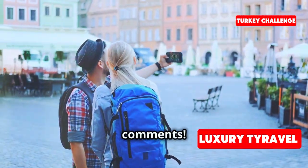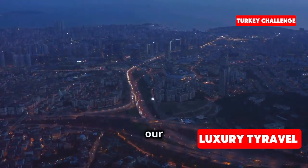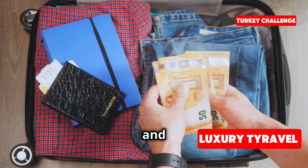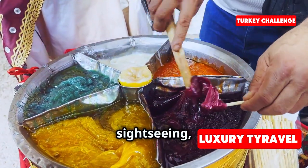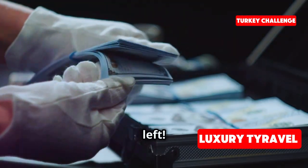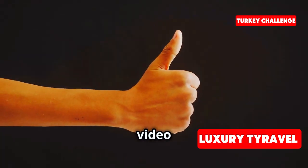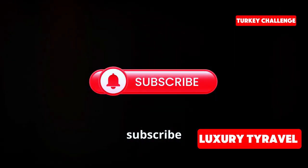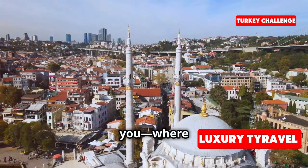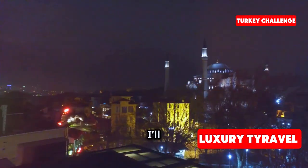That's a wrap on day two of our $100 travel challenge in Istanbul! We started the day with $47.50, and after an incredible day of food, sightseeing, and cultural experiences, we've still got $42.95 left — not bad for a full day of adventure! If you've enjoyed this challenge, don't forget to give this video a thumbs up, share it with your friends, and subscribe for more budget travel adventures. Drop your suggestions for where we should go next in the comments — I'll see you in the next video!